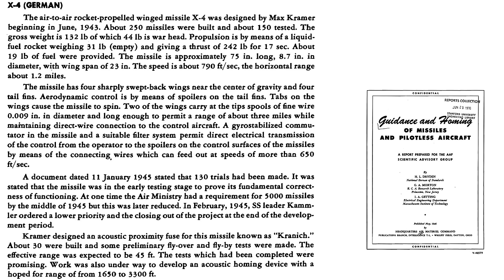A chart lists additional X-4 factoids from a May 1946 Air Material Command document titled 'Guidance and Homing of Missiles and Pilotless Aircraft.' The X-4 was designed by Max Kramer starting in June 1943. Of the 250 missiles built, 150 were tested. The rocket's bi-liquid propellant weighed 19 pounds, with a speed of 790 feet per second and a horizontal range of 1.2 miles.